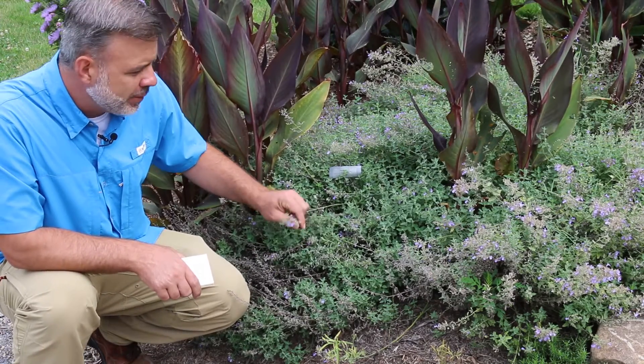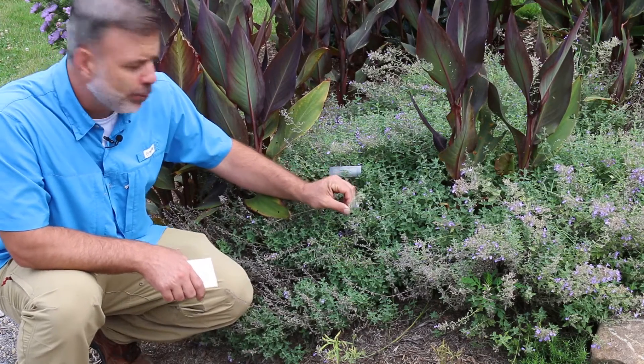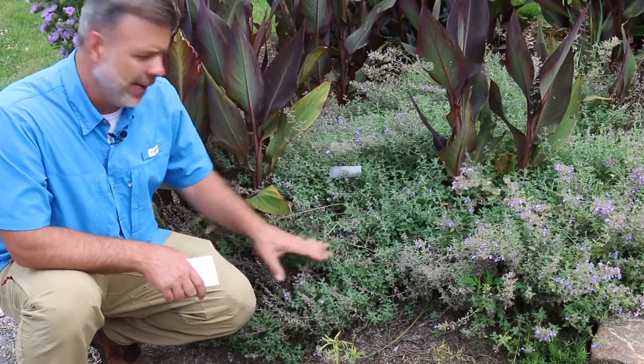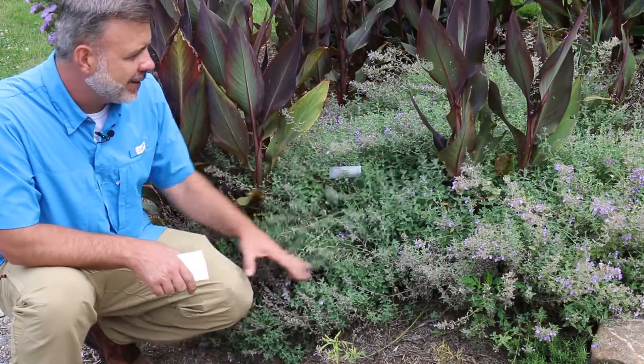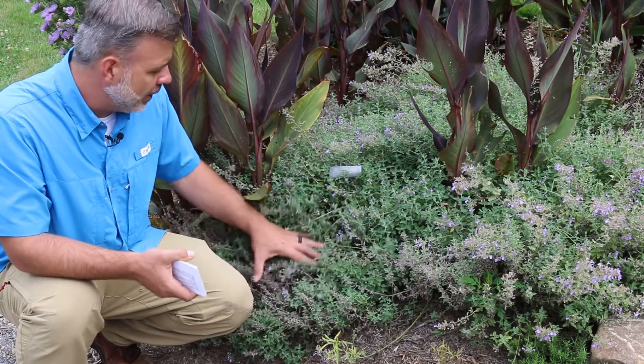Now the blooms have faded. They bloomed earlier in the spring around the end of April into May, and they could really use a cutback right now. If we were to go in here at the beginning of July even and give this a nice cutback, we would be rewarded with a new set of blooms on this plant.